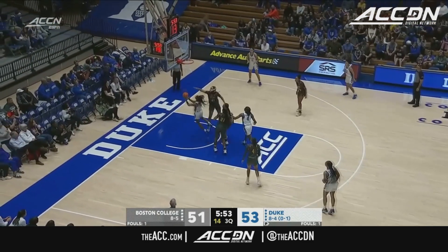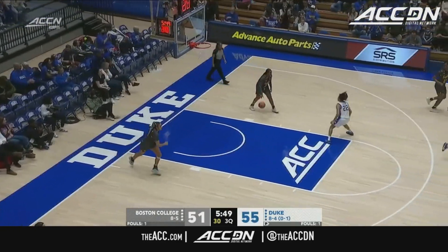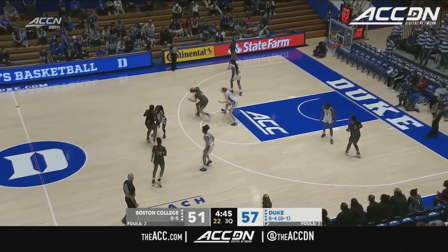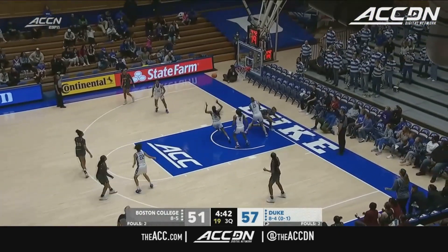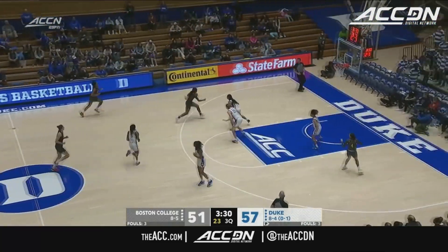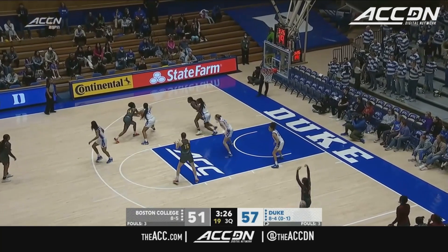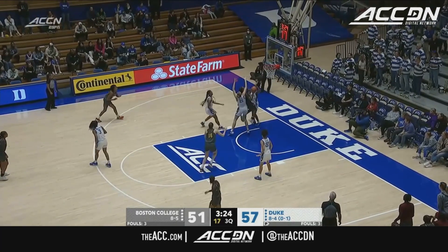Ten points for Duke — wants more, cuts through two and hits it. Okonawa has found a way. That's a 6-0 run led by Mayer. Another drive — Emsbo with the block. Duke on the run.